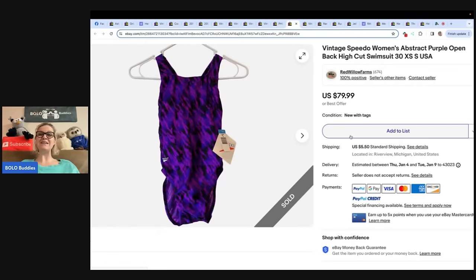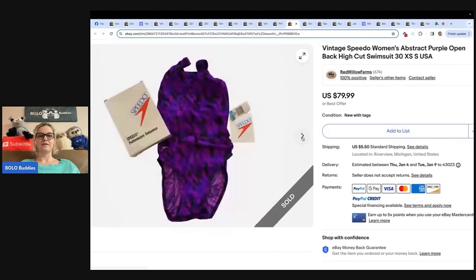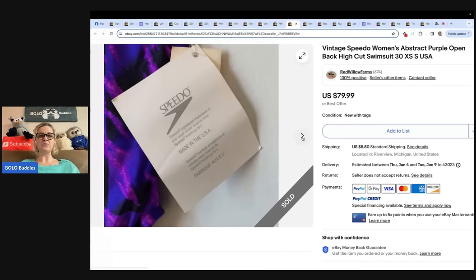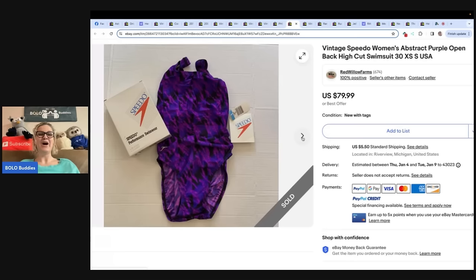The next item is a vintage Speedo women's abstract purple open-back high-cut swimsuit. I think I used to wear Speedos like this when I was a kid and may have had this very one — just kidding. But there was a time when I wore these. This brings back memories. Anybody else wear Speedos when they were a kid? The original box — how cool.